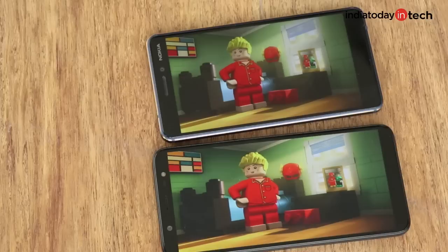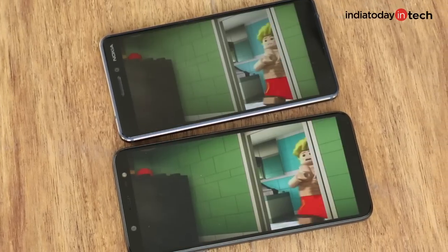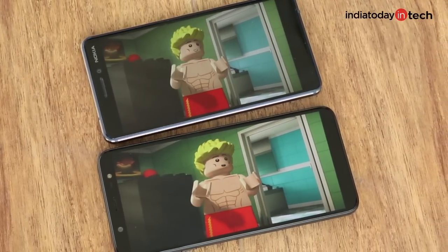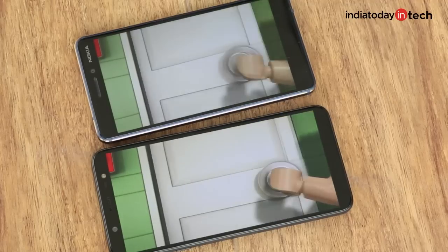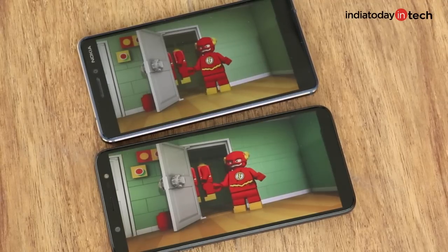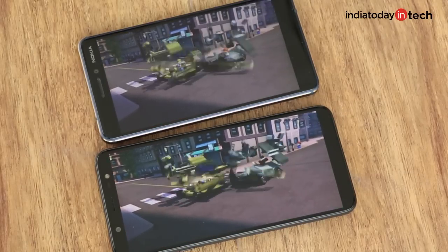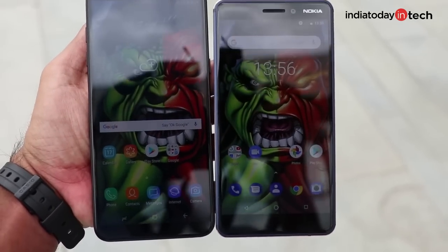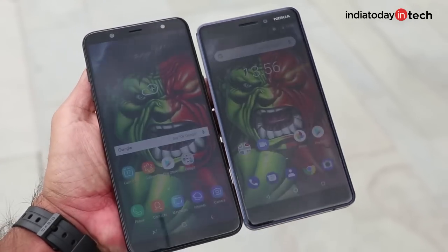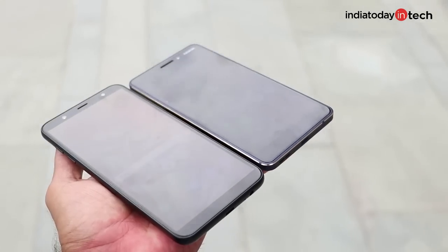Viewing angles on both phones are great, but if you talk about color reproduction, the Nokia 6.1 surely wins here. When watching movies, you'll see there are a lot more details and the color reproduction is much better. The J8 gives you better brightness levels but cuts down on overall picture quality and color reproduction. So the Samsung phone is not a bad choice over the Nokia phone simply because it has lower resolution — it offers better brightness levels, and in day-to-day use, you'll find it much more useful.